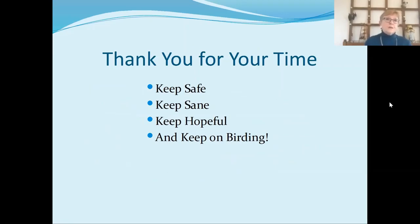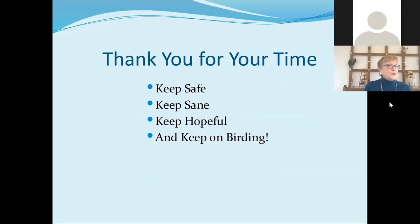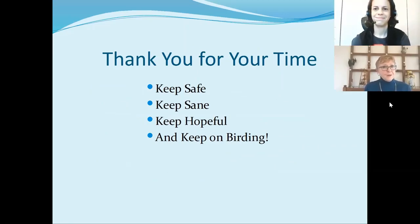Well, that finishes our talk. Thank you for your time. I hope you've learned something and decided it would be fun to spend a little more time learning about birds. Keep safe, keep sane in these difficult times, keep hopeful, but keep on birding — you'll enjoy it. Thank you, Kathy — it was great to see some of those summer birds again in the pictures and learn a lot about how to help birds. I do hope that some people got bitten by the birding bug, and happy birding everyone. Thanks again for joining Frederick County Public Library's virtual programming.